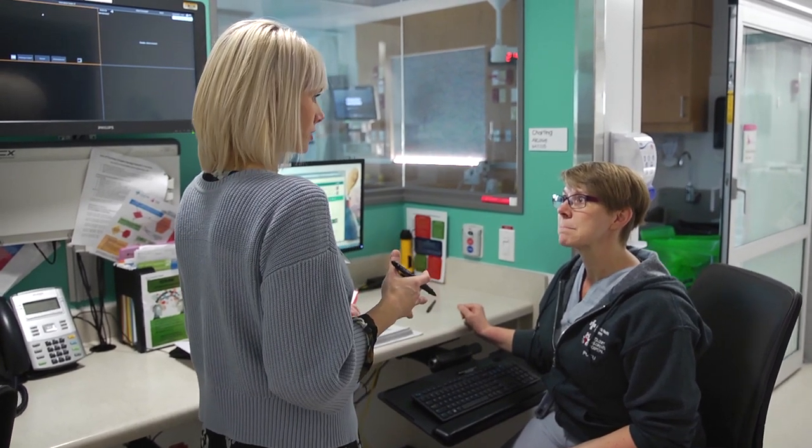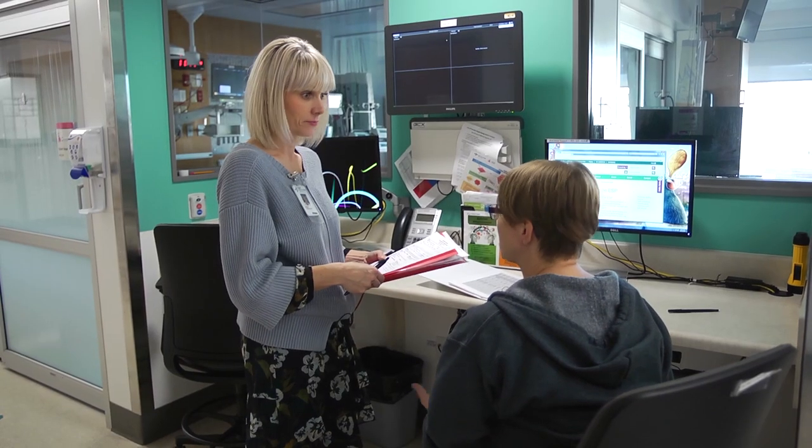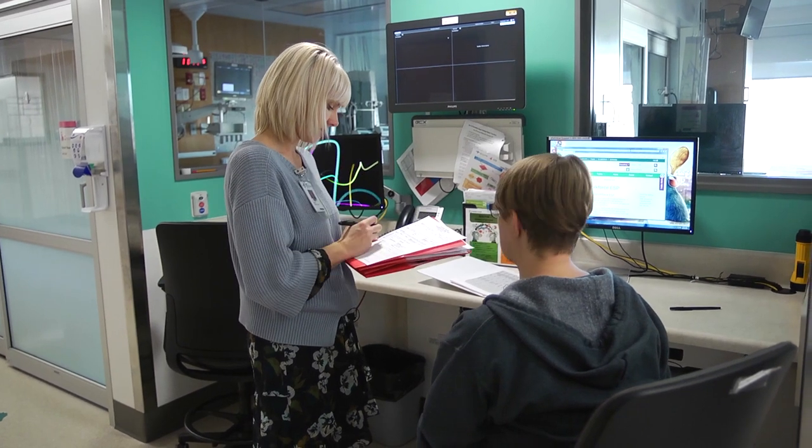To become an infection control professional, you need to have a health-related degree. For example, I have a Bachelor of Science in Nursing. Others have a Bachelor of Science in Medical Microbiology, Lab Medicine, or Public Health. We also have health inspectors who work as infection control professionals. Everything I've learned about infection control has pretty much been on the job — whether from my previous role as a bedside nurse or just through experience.